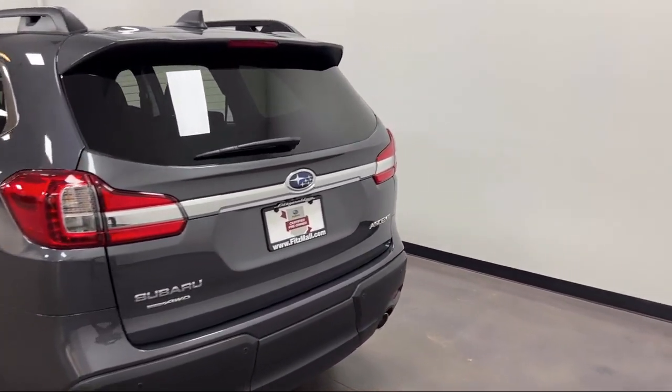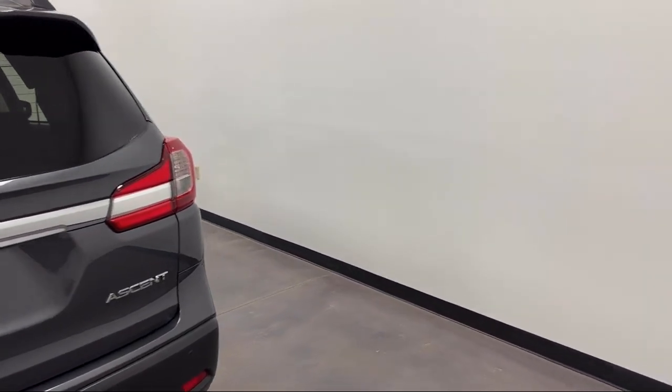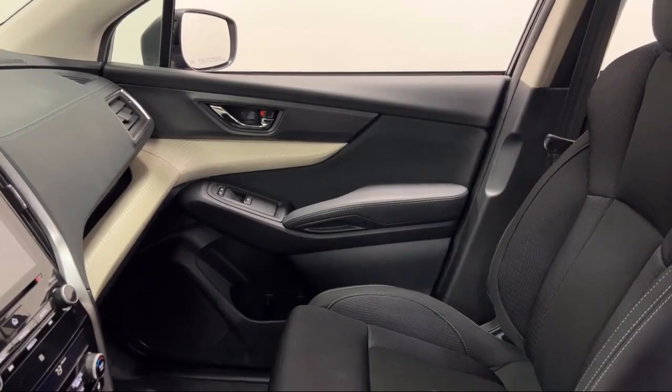Emergency rear locking retractors, Sirius XM satellite radio, and has less than 5,000 miles on the odometer.